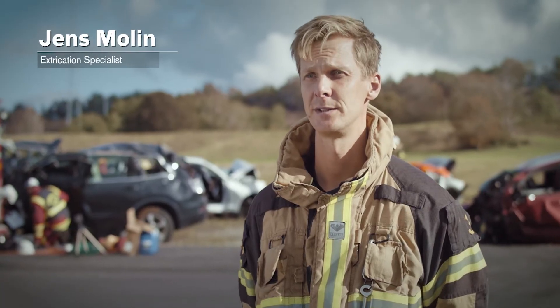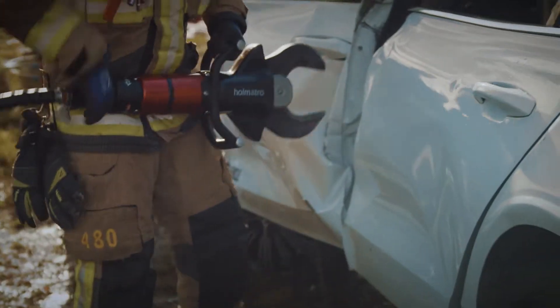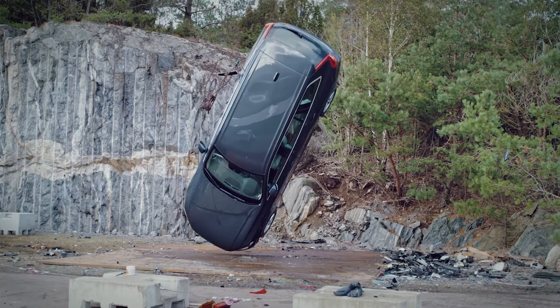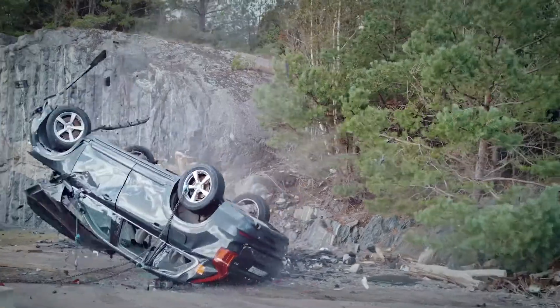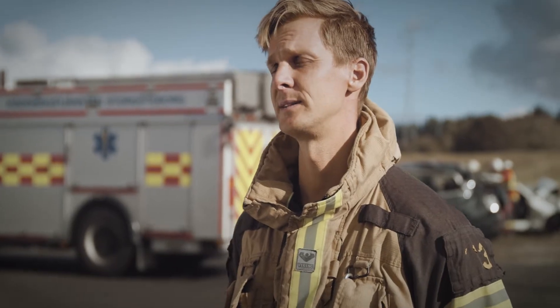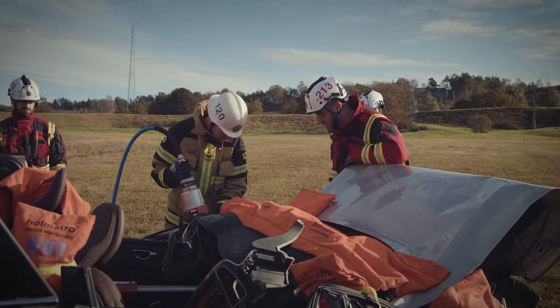We are several different rescue services that cooperate to find the best practice in tools, methods, and tactics regarding education in car accidents. Today we are testing our methods in as scientific a way as we can.